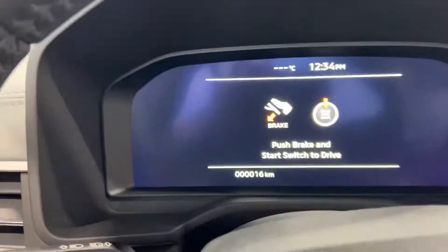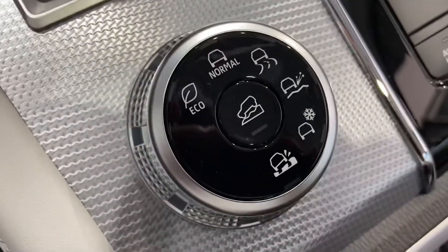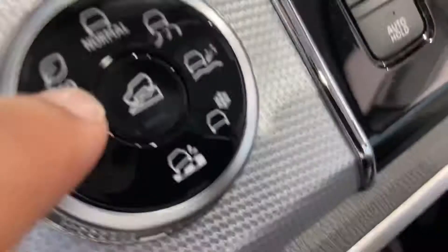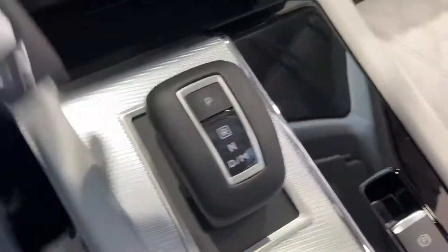You have a heated steering wheel, heated seats, and six different drive modes: normal, snow, tarmac, gravel, mud, and eco mode. Eco mode will help minimize your throttle engagement, saving you fuel. It's a very fuel-efficient SUV.